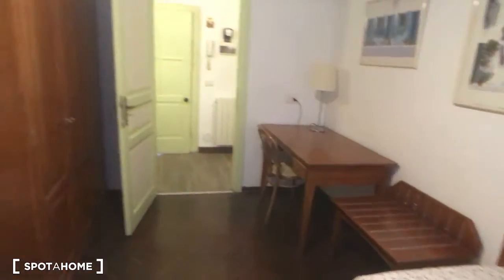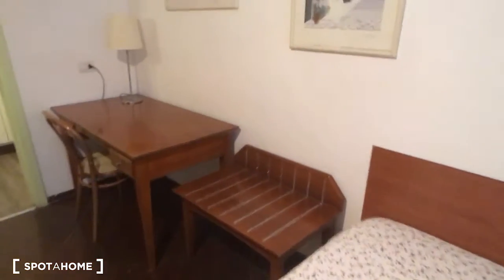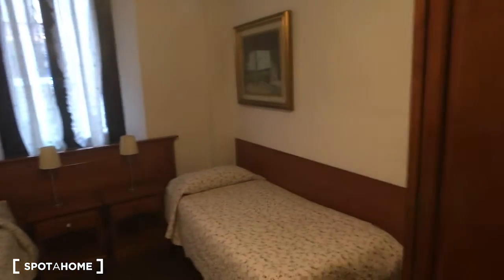Bedroom one also has a very large desk and a wardrobe, as you can see. It's very nice. This is one more general view of the room, and then we can go take a look at bedroom number two.